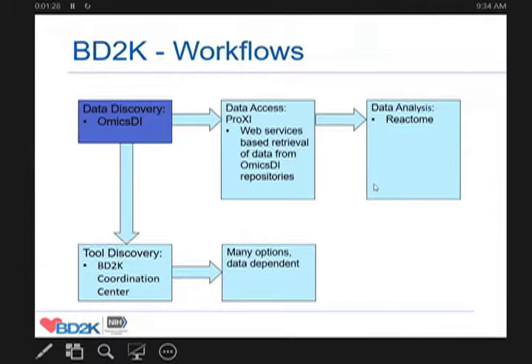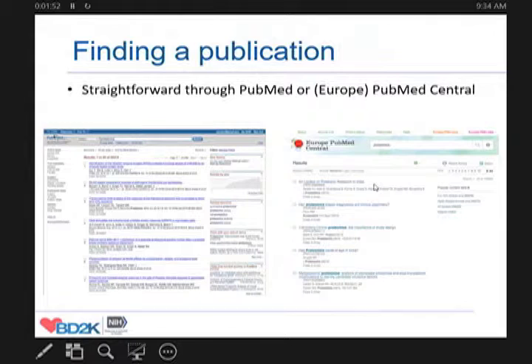The first part of this is to discover relevant data sets. The first major project, where we've invested a lot of effort so far, is the so-called Omics DI, the Omics Discovery Index.